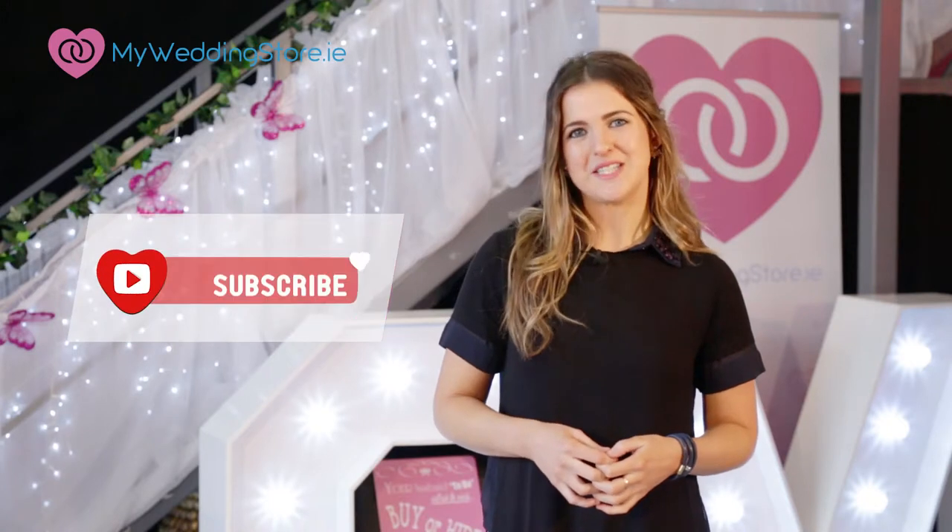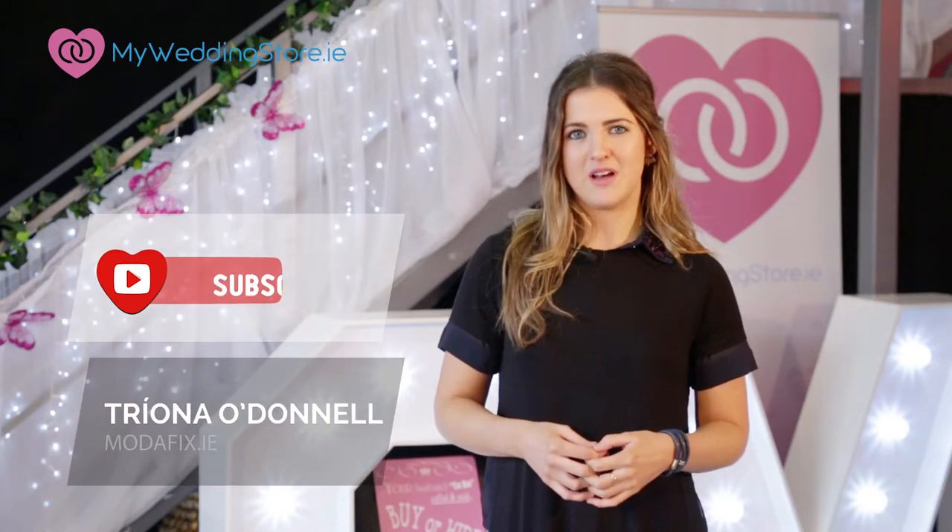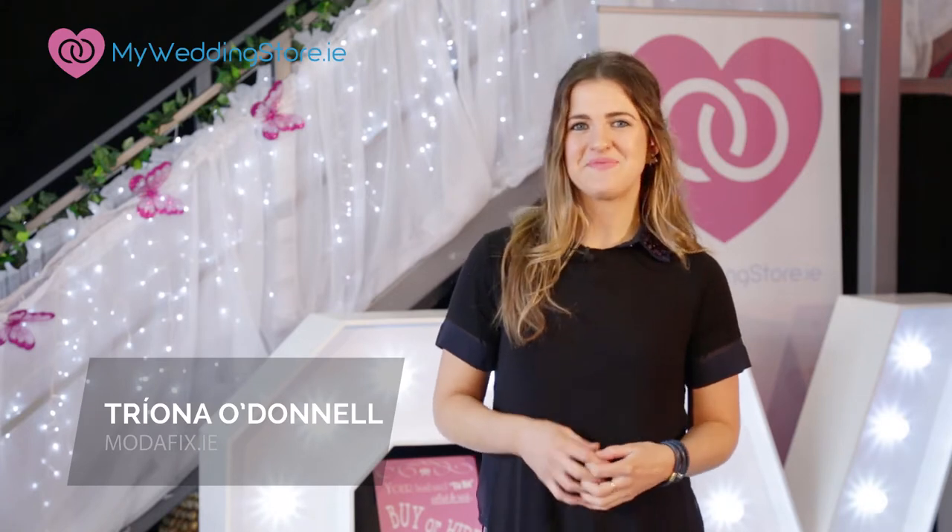So that's it for today. If you like what you see, don't forget to subscribe to myweddingstore.ie on YouTube and leave your comments below. For regular updates you can visit my blog modafix.ie. So until next time, thanks for watching, adios.